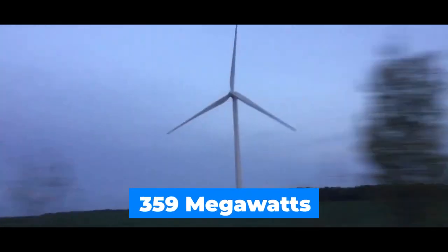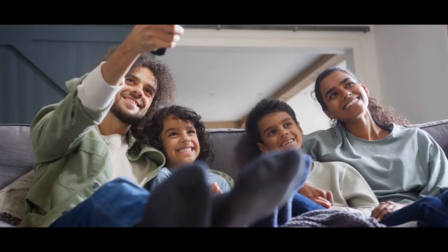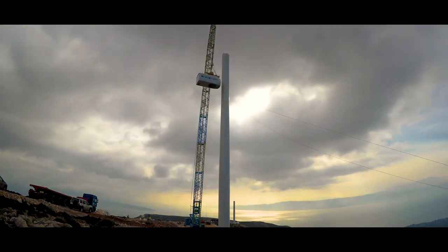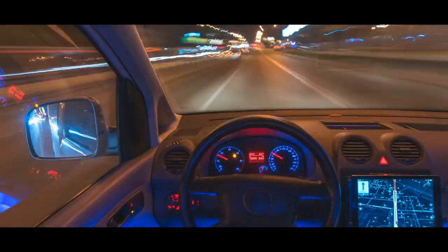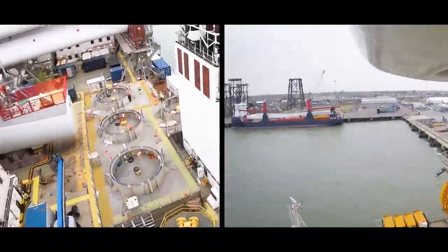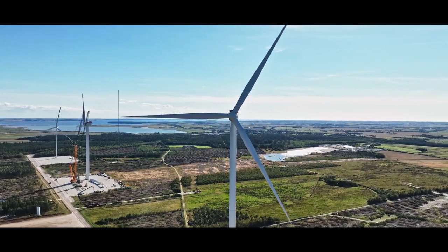In just one day, it generated 359 megawatt-hours of electricity — another record set by this turbine. This amount could supply a household of four with average consumption for 100 years, or you could drive about 44 times around the world with an electric car. The next generation of this turbine with a diameter of 236 meters is also in planning.